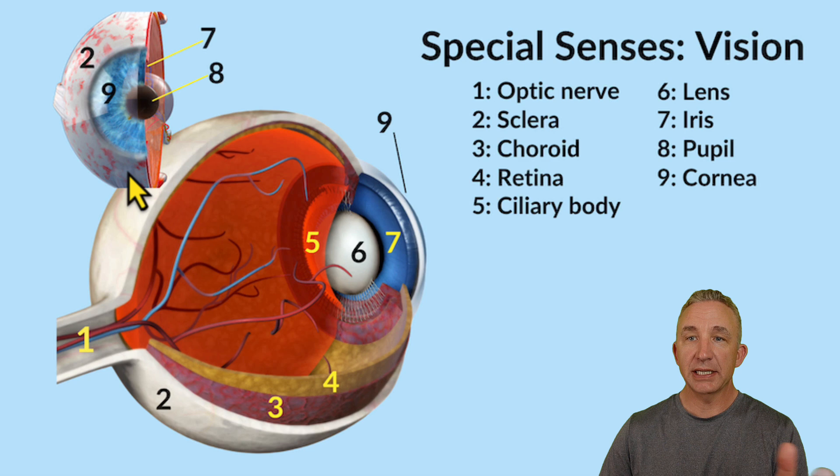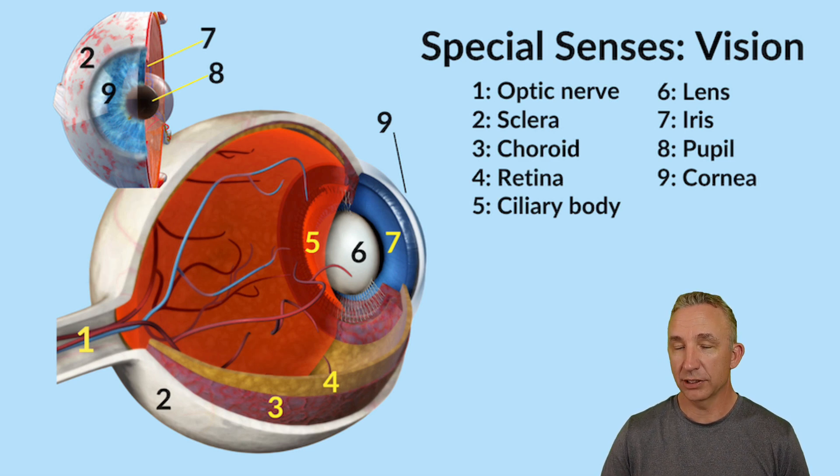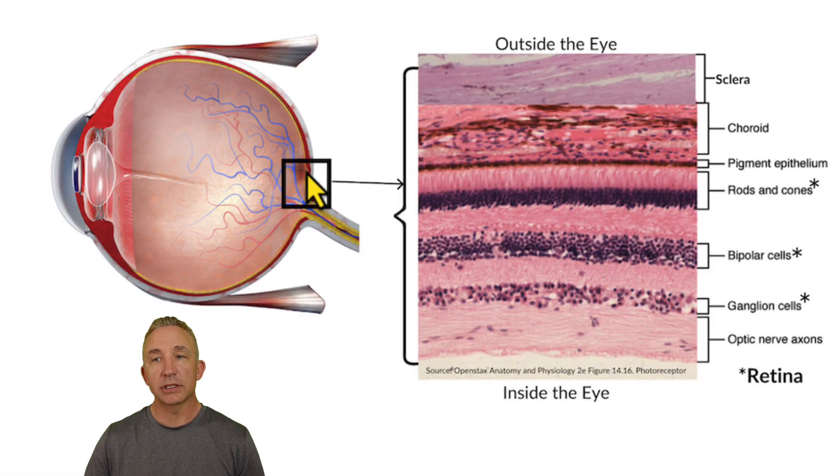Now we can move on to the histology of the eye. We'll take the posterior side and look at the layers again: the fibrous tunic, the vascular tunic, and the nervous tunic. If this is the outside of the eye, the whites of the eye are the sclera. Going deeper, the inner layer with the vascular tunic is the choroid, and then we get into the nervous tunic, which is all of the retina.